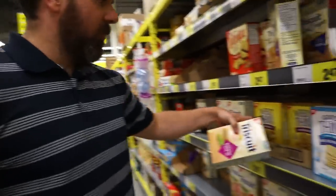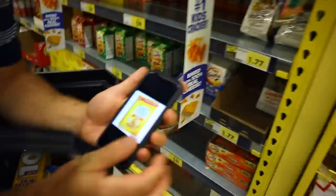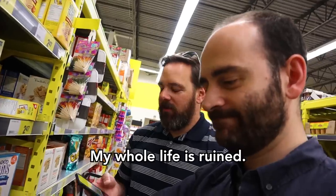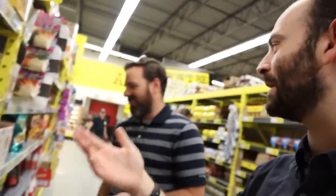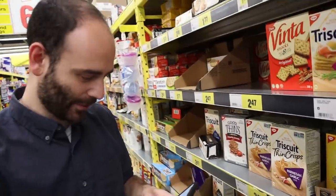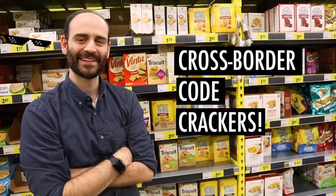You guys don't have Nabisco? Look at it — it's Wheat Thins, but it says Christie. Nabisco makes these in the USA, but here in Canada it says Christie. My whole life is ruined. All the cookies down there that are Christie, you'll find as Nabisco in the States. Mondelez International owns Christie — and who owns Nabisco? Mondelez International. We've cracked a code.